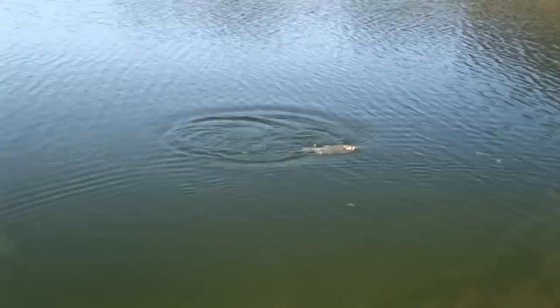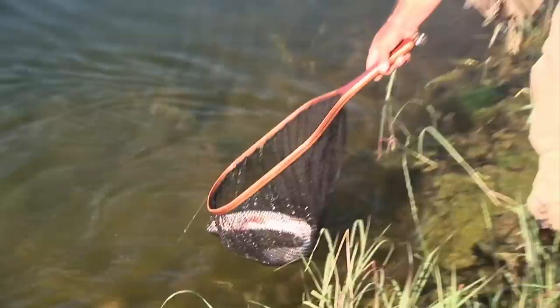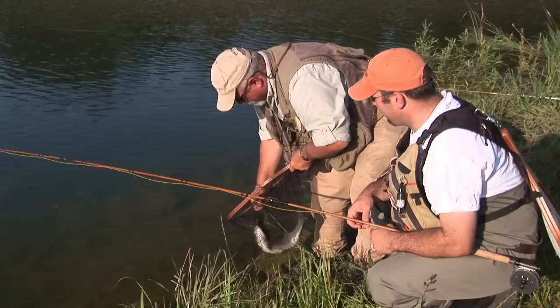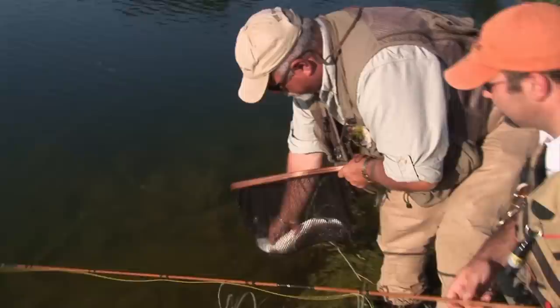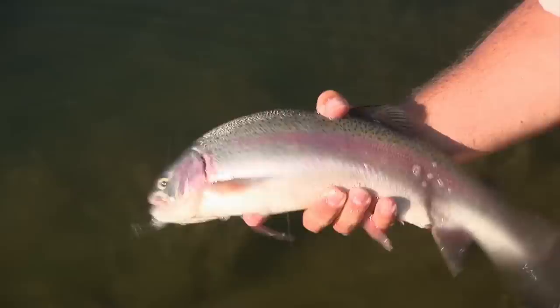You weren't joking when you said you had some good fish in this pond. This is what it's all about — stillwater action for big rainbows. And the fly fell right out, thus the importance of crushing your barb. Nice fish — isn't that impressive? Stillwater techniques at their best.